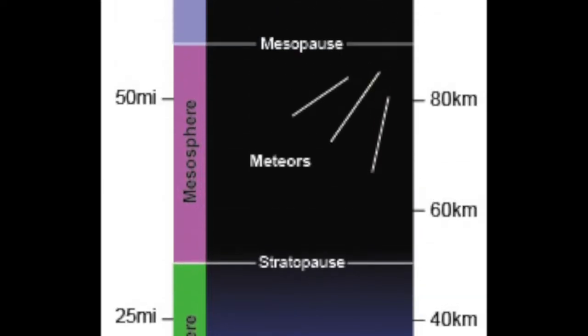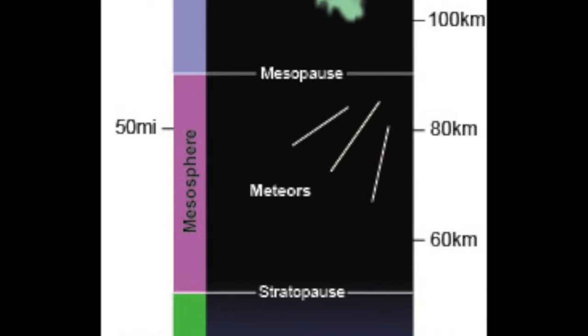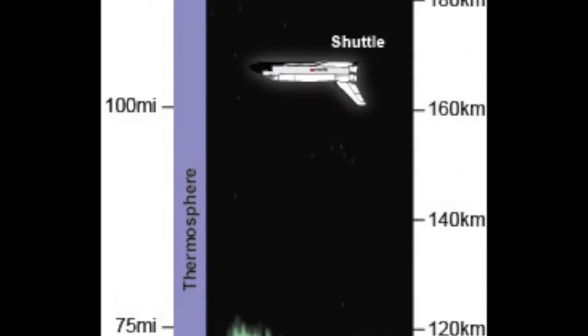Above that is the mesosphere — this is where meteors burn up, putting on a show for viewers at the surface. Finally, we have the thermosphere. This portion of the atmosphere is where the majority of northern lights occur. A crazy fact about the thermosphere: there are actually people living up there — living, of course, in the International Space Station.